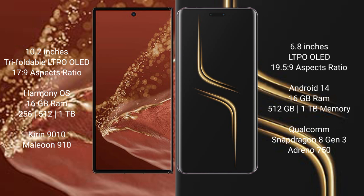Huawei Mate XT Ultimate runs on the HarmonyOS operating system, while Honor Magic 6 Ultimate runs on Android 14.